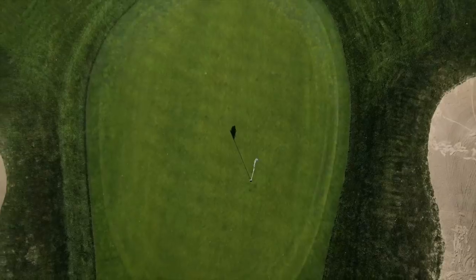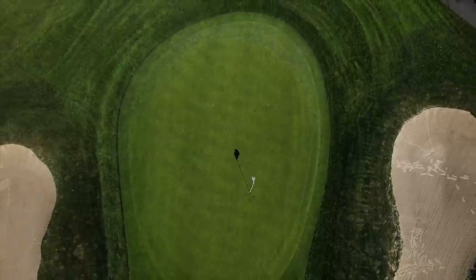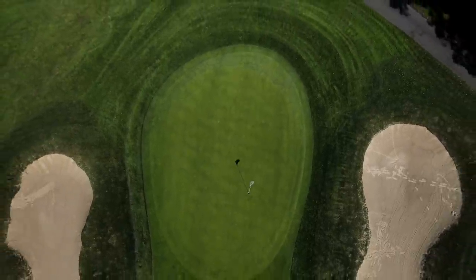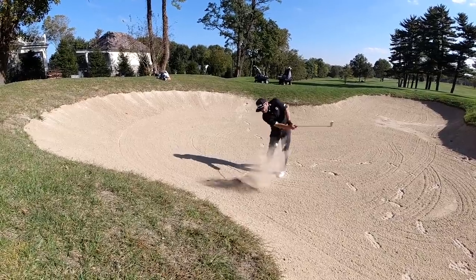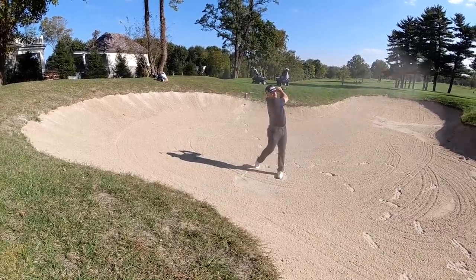Pretty much all the bunkers out here, you're going to see those being redone between now and next spring. All the facing's going to be redone. It'll be a lot more clear from the tee box, and it'll be redone with white sand. So it'll be pretty clear where not to hit.